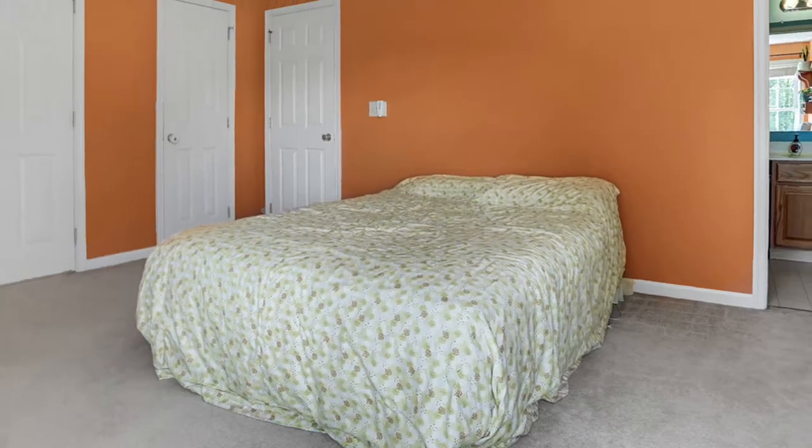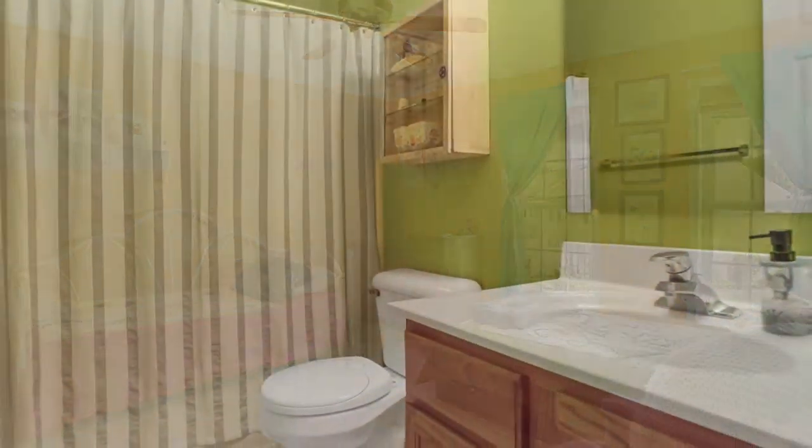The condo features two bedrooms, two full baths — one in each bedroom — and a half bath on the ground floor. It has a terrific open floor plan. Let's take a look.